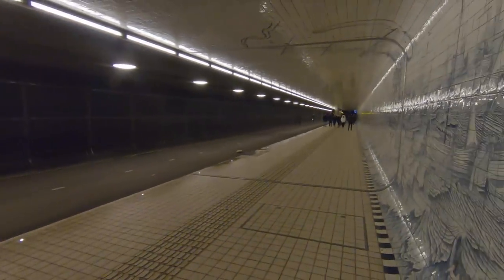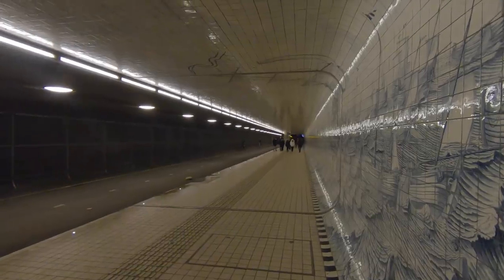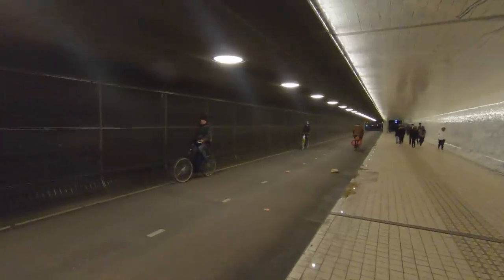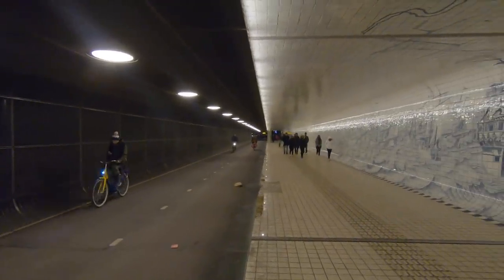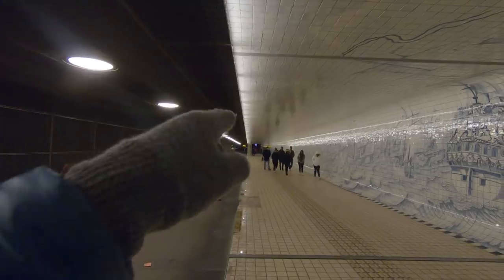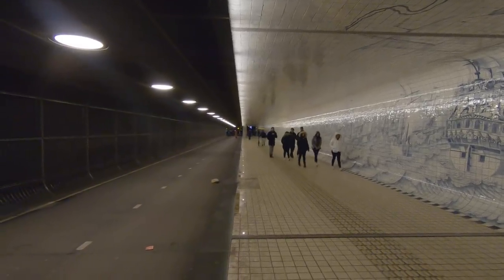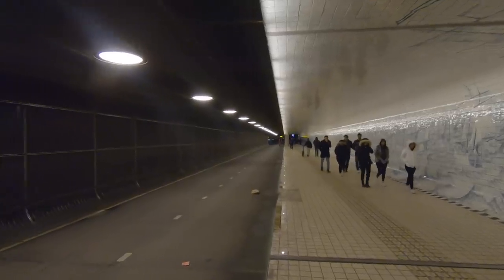I just got back to this tunnel which leads me back underneath the train station to the boat that crosses the canal. I noticed that when there were fewer people, there was a really amazing leading line with these lights going down towards the vanishing point.